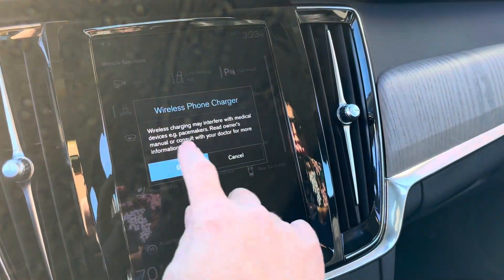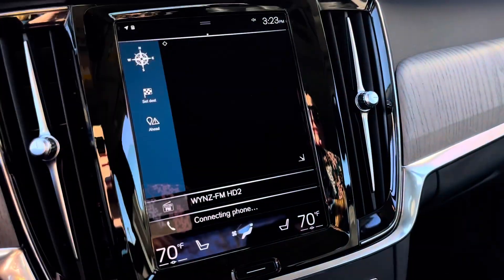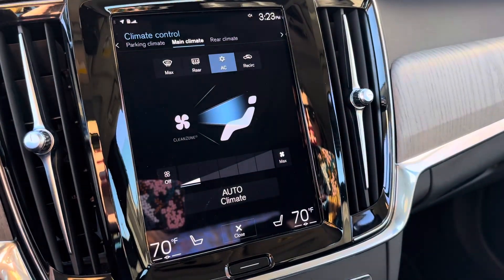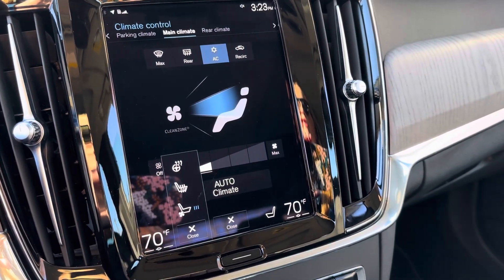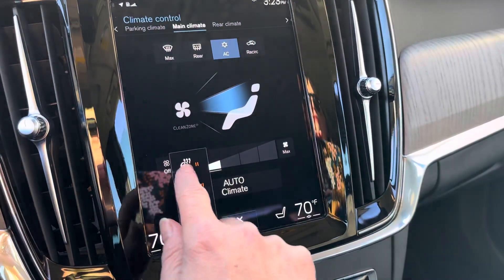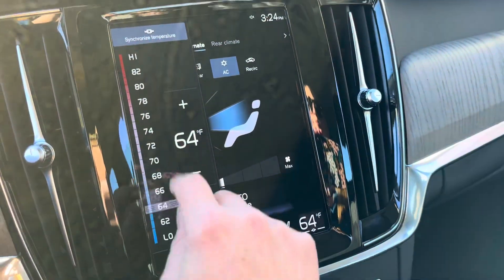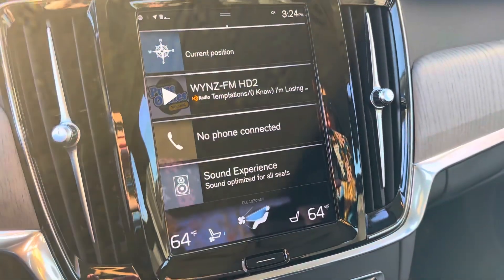The wireless phone charger can be turned on and off. Navigation is included and it's not a subscription service. Along the bottom is your climate control — that's where you can control your seats, including the ventilated seat, the heated seat, and the heated steering wheel. You can adjust the temperature here, and by breaking the chain, you and your co-pilot can have your own individual temperatures.